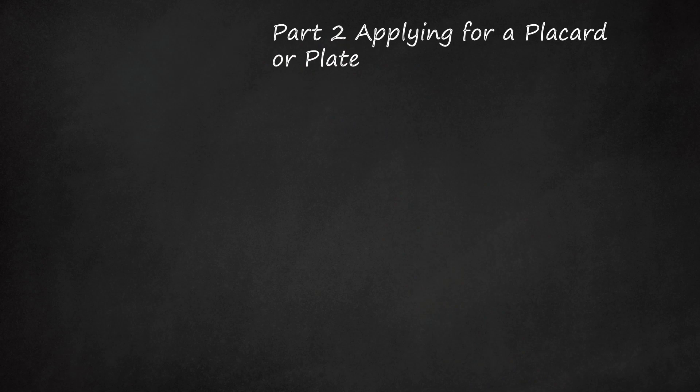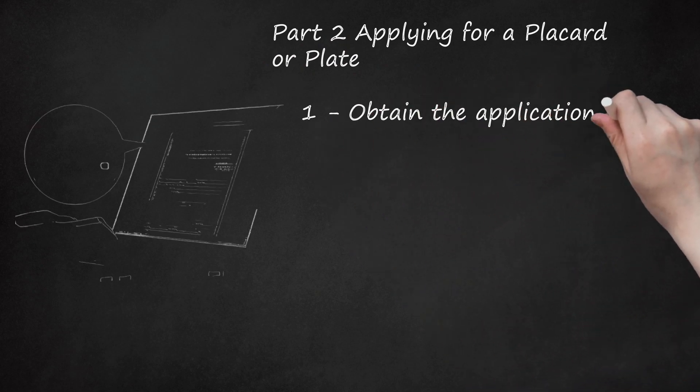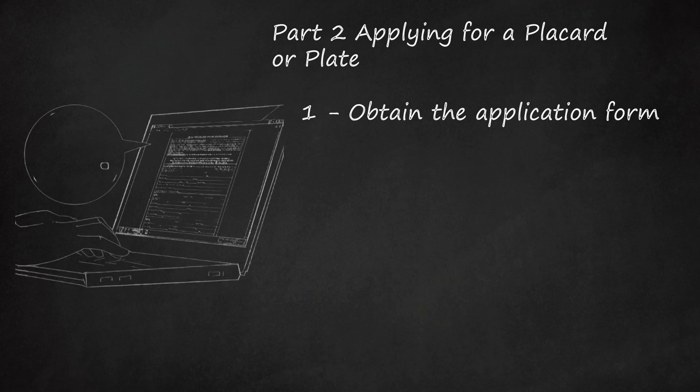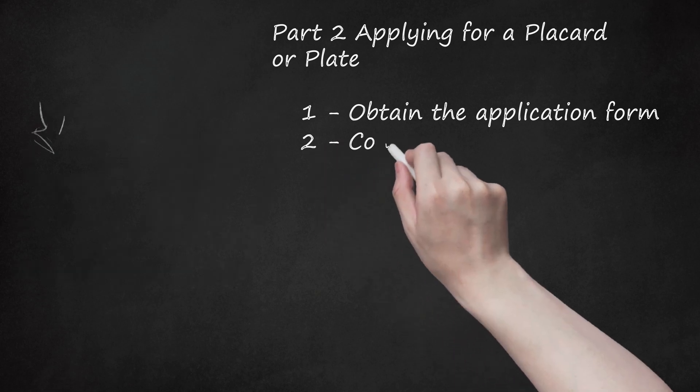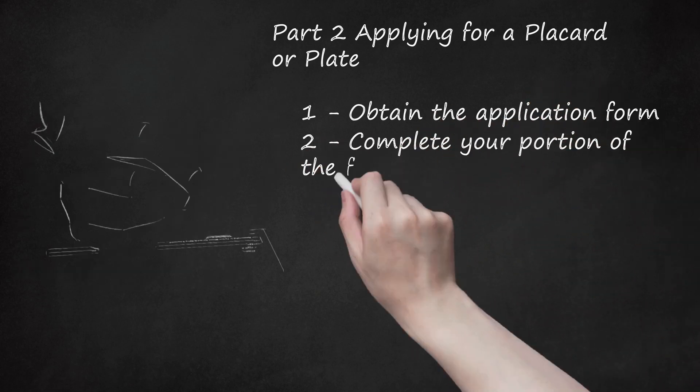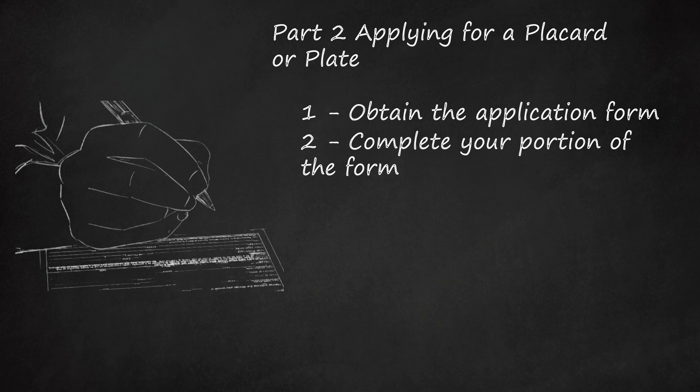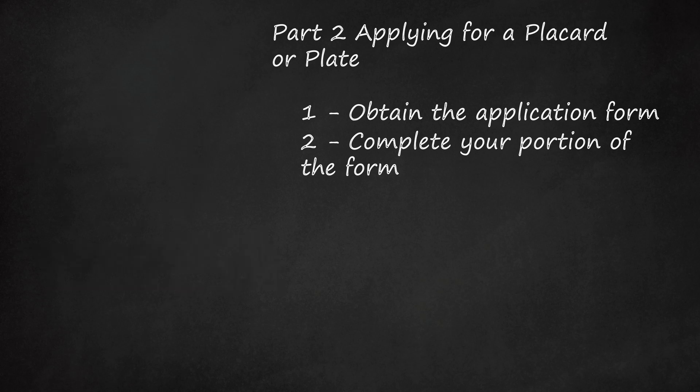Part 2: Applying for a Placard or Plate. Obtain the application form — you may get a copy by printing it from the Florida Department of Highway Safety and Motor Vehicles website. Complete your portion of the form by providing the following information: name, address, driver's license or Florida identification card number, email address, and signature.